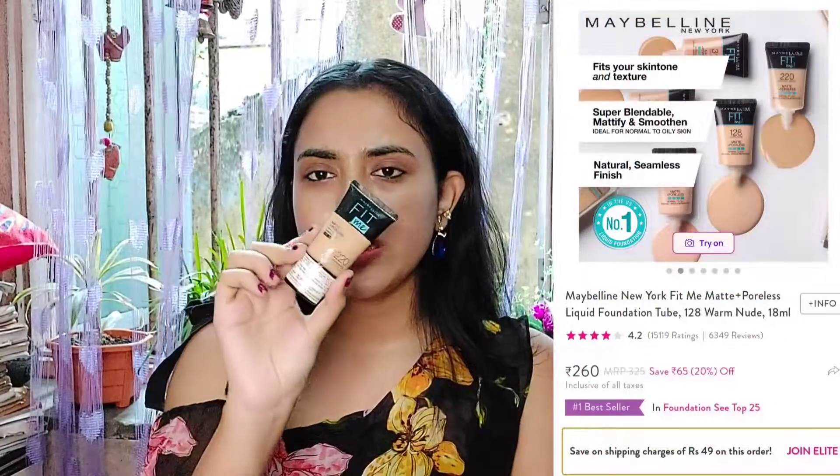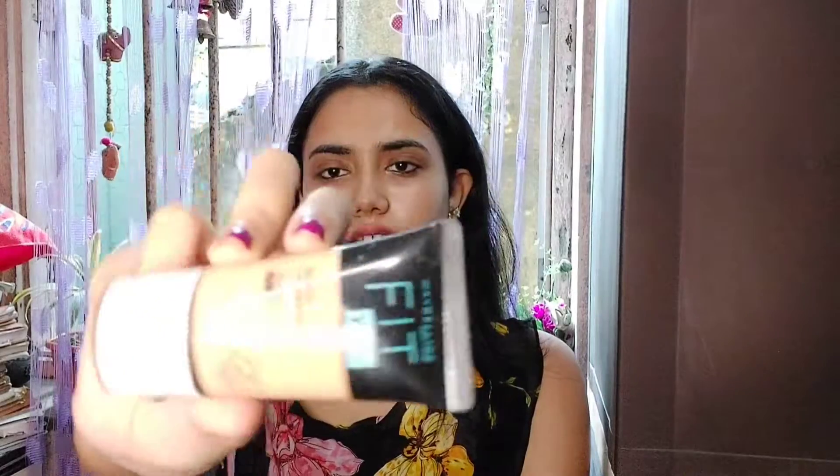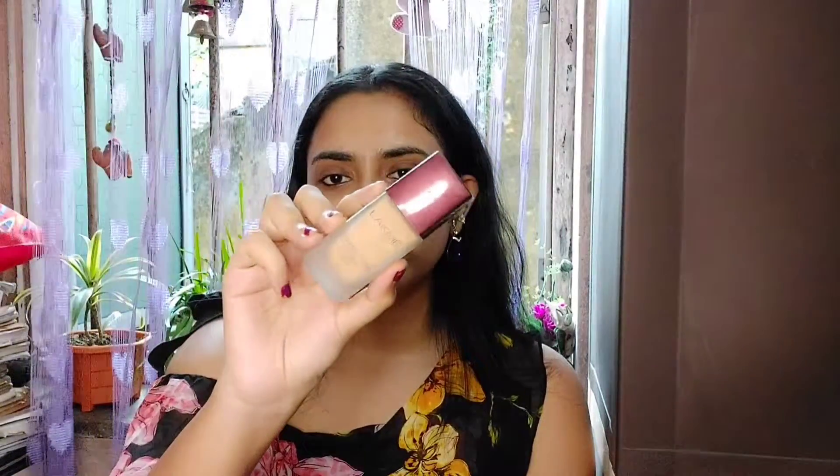The third most essential makeup product is foundation. I have lots of recommendations but I kept it to two or three products. First is Maybelline Fit Me — this one is in a small miniature tube packaging. It's a very good product and Maybelline's foundation is one of the best. This cost me around 200 rupees. I will mention the price on screen. There's another recommendation from Lakme — Lakme Invisible Finish.